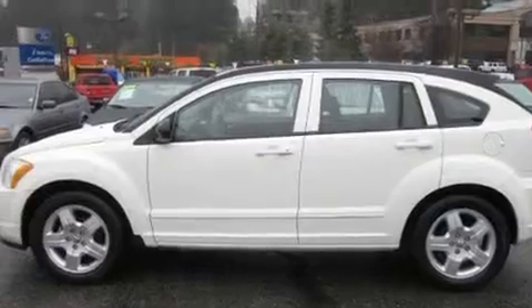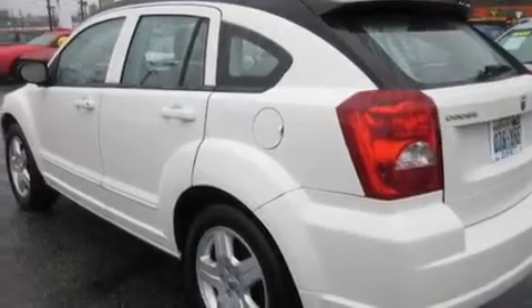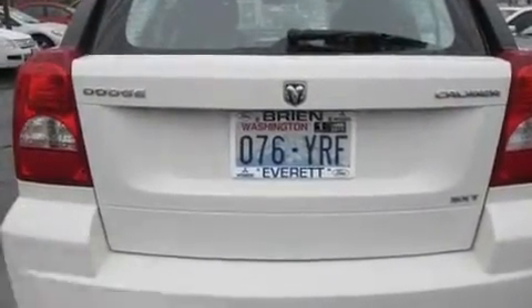Its top features include cruise control, a rear window defroster, an MP3-ready stereo system, a CD player, alloy wheels, roof rails, an anti-lock braking system, and this vehicle has fewer than 29,000 miles on the odometer.